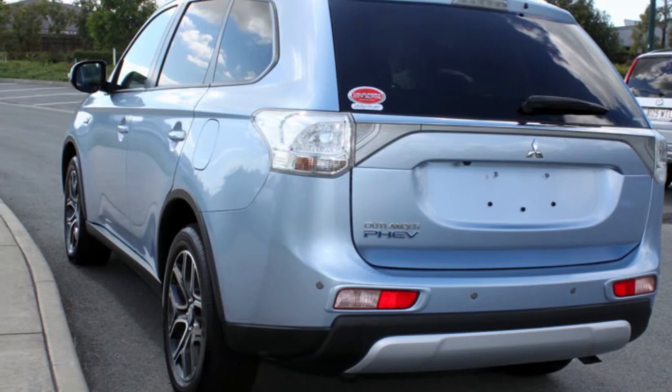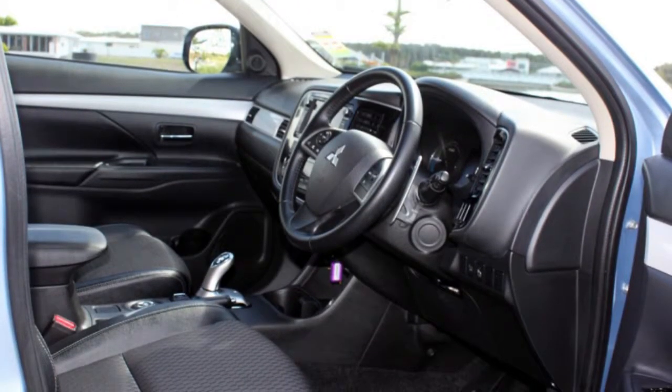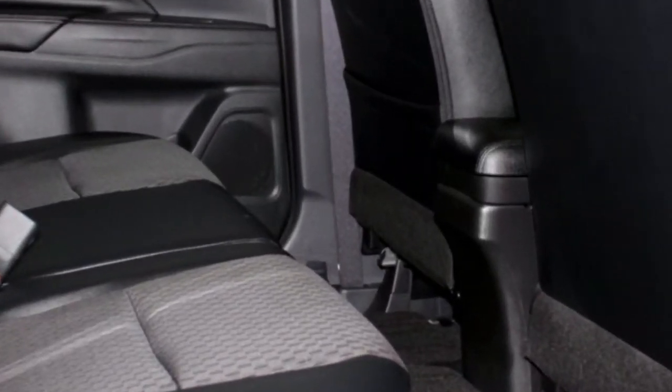This vehicle has all the features you could dream of: remote central locking, cruise control, alloy wheels, power steering, climate control, a CD player, and more. If you're looking for a first-rate vehicle, this could be yours today.